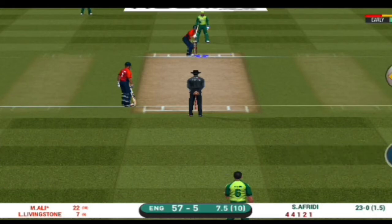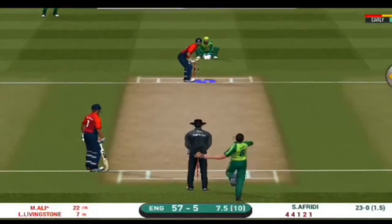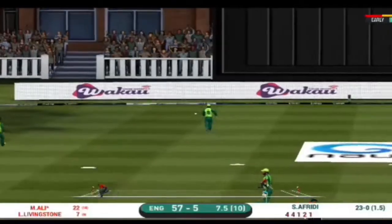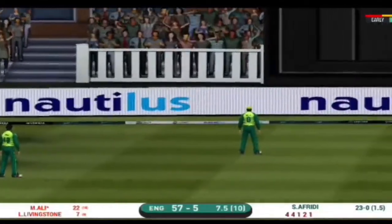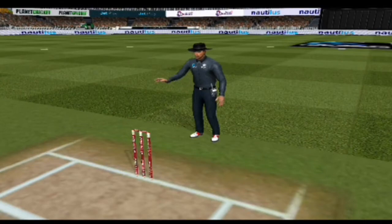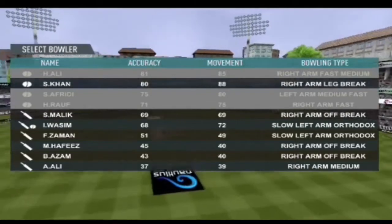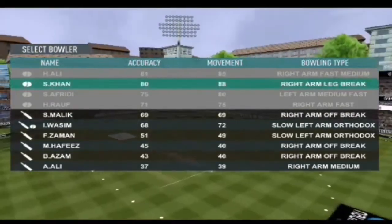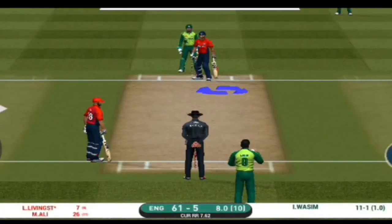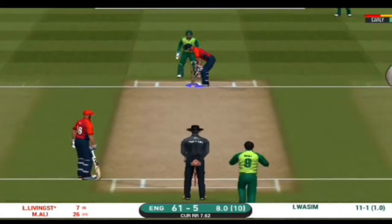The bowler is bowling from his favorite end. Oh, what a shot! He picked the bones out of that and just nailed it down the ground for four. A spinner is brought into the action from the other end. The bowler will have to be extra careful of the line he bowls.